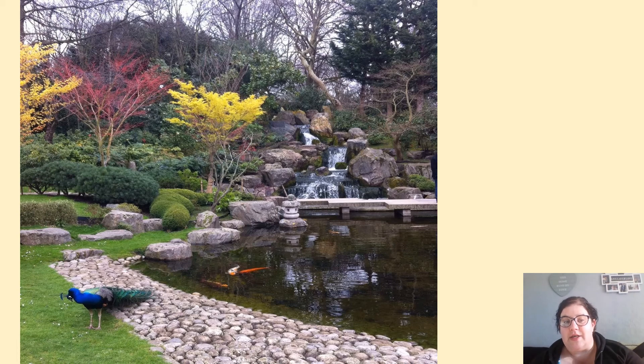So here's today's picture. We've got a picture of a park with what looks like a lake, and there's fish in the lake. There's a peacock and there's trees, there's a waterfall, there's rocks. I want you to use describing words to describe as many things as you can that you can see in this picture.